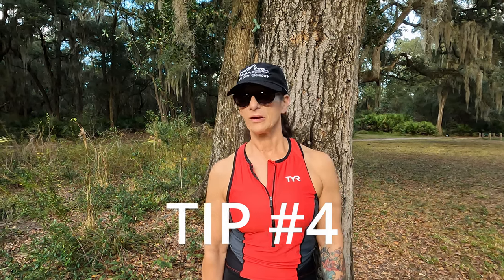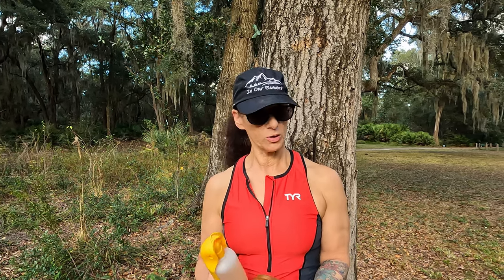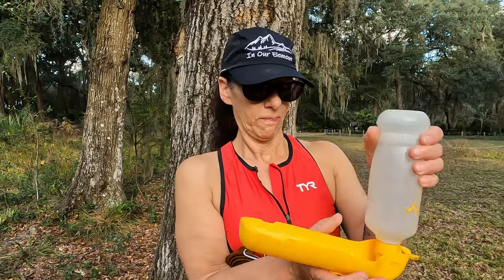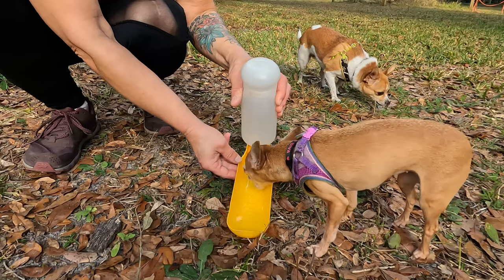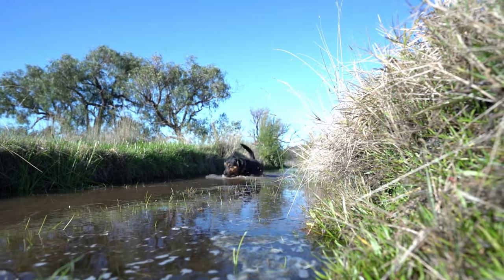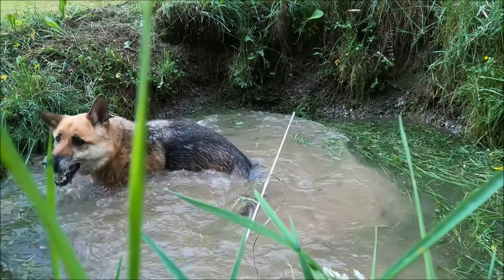Tip number four: carry plenty of water for you and your dog. You have many options, and if you're going on a longer hike, bring a water filter with you. We have collapsible bowls that flatten down with a carabiner attachment so you can hook it to a belt loop, backpack, or whatever. Or you can use one of these handy water bottles that doubles as a bowl. Try not to let your dog drink from stagnant bodies of water, rivers, lakes, or streams, as there are several waterborne diseases your dog can contract, such as leptospirosis, giardia, and cryptosporidiosis.